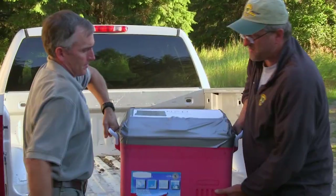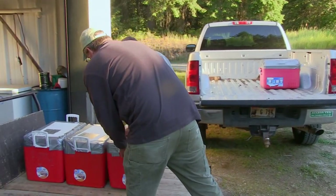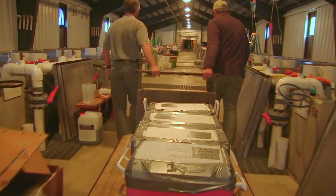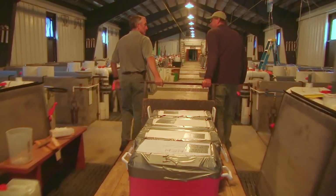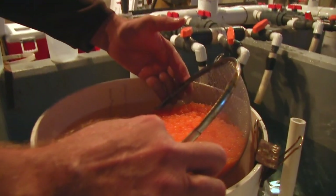It all starts in August, when coolers filled with early spawning Kokanee eggs arrive from Deadwood Reservoir. After the eggs come in from Deadwood, we put them in upwelling incubators. When they get to the high-egg stage, we take the eggs out of the jars and run them through an egg-picking machine.